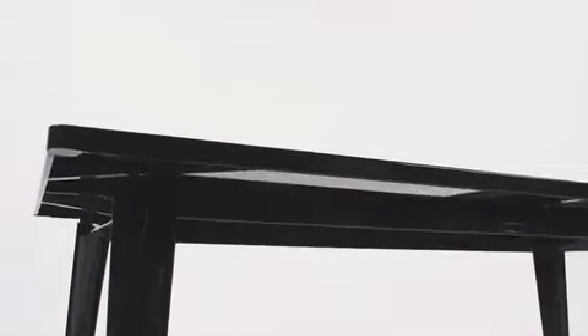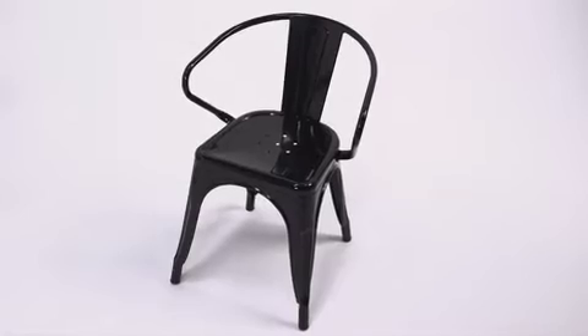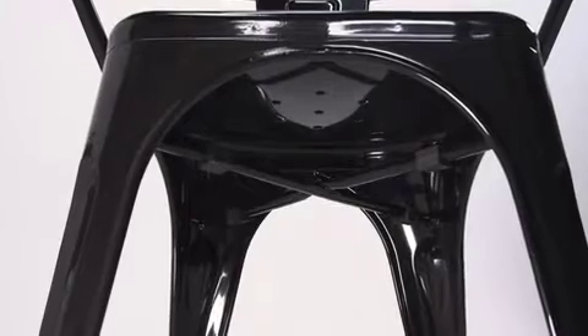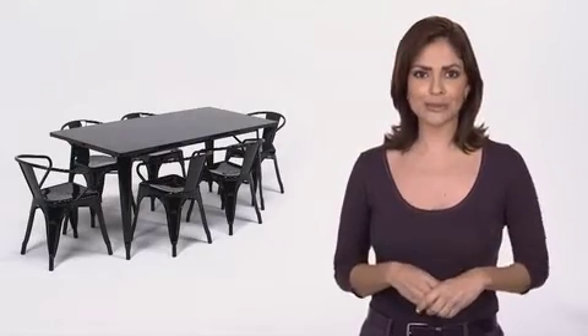A stabilizing brace underneath the top gives this table increased stability while still allowing ample leg room. The armchairs feature curved backs with a vertical slat, integrated arms, a cross brace under the seat for added support and stability, and they will hold up to 330 pounds.